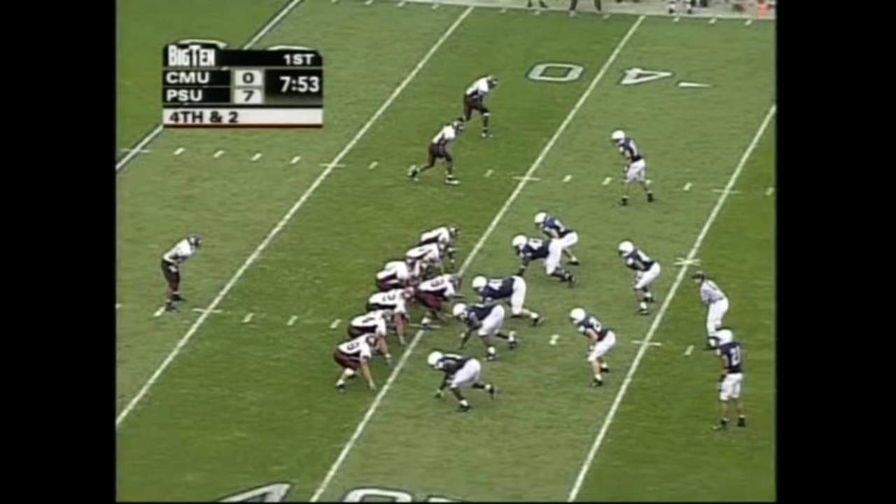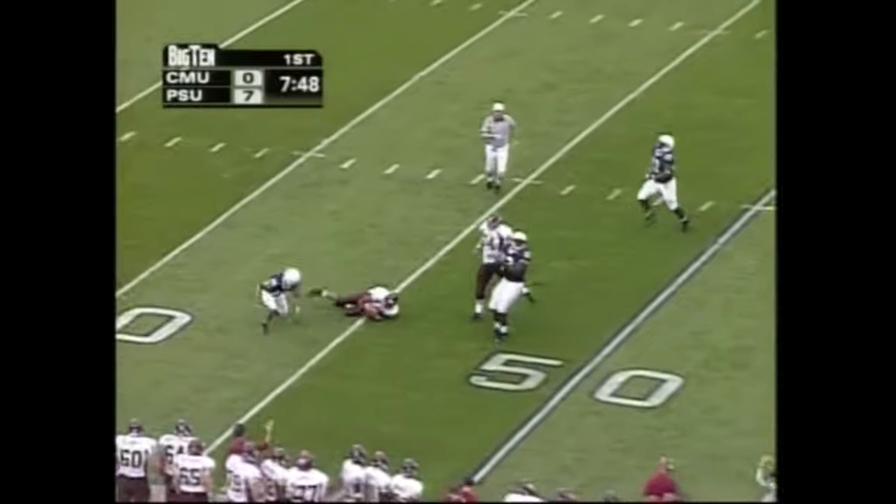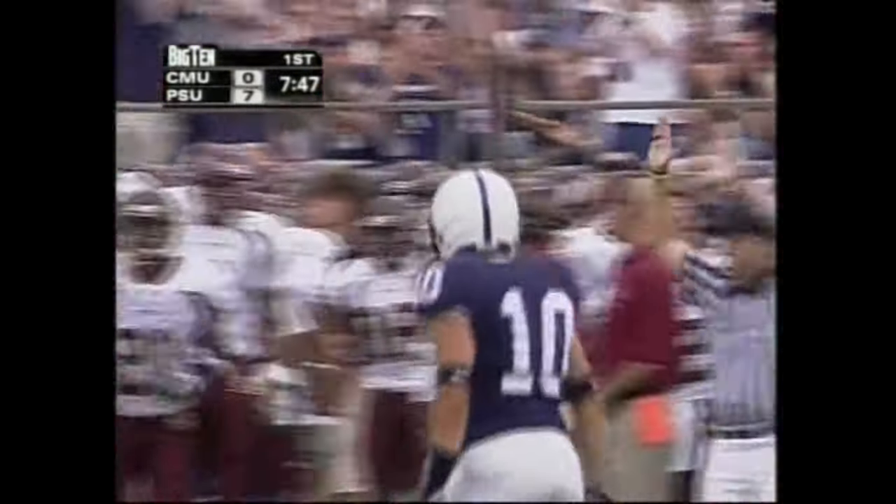2-2, Smith now under center. And he better look out — he goes down. The hard blitz from the outside, Calvin Lowry.